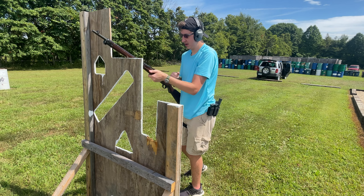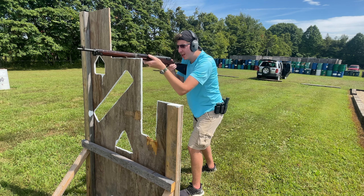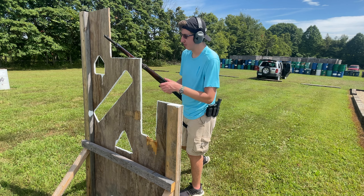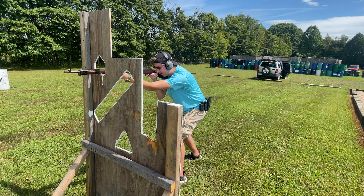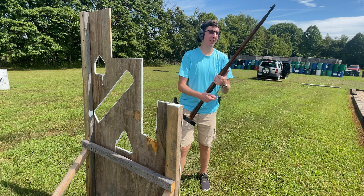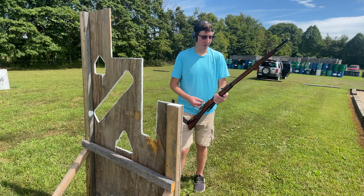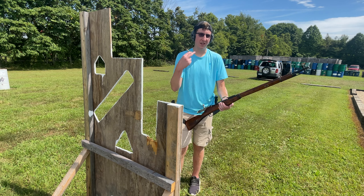The trigger on this thing is pretty bad, so just be aware of that. [Shoots] Missed the first one. The extractor is a little worn on this, so it's not really extracting very well. Let's go ahead and put it through this hole, shall we? [Shoots] Pretty sweet rifle. Let's go on to the next one.